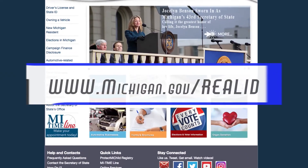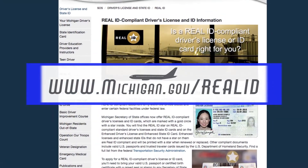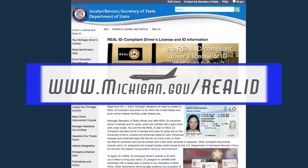For more information and a list of acceptable documents, please visit www.michigan.gov/realid.